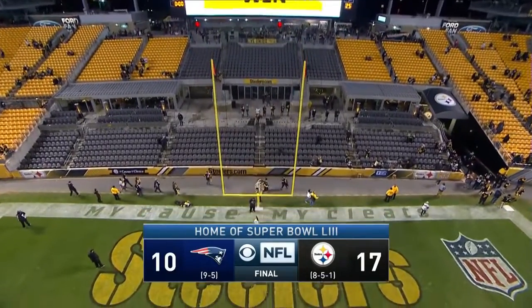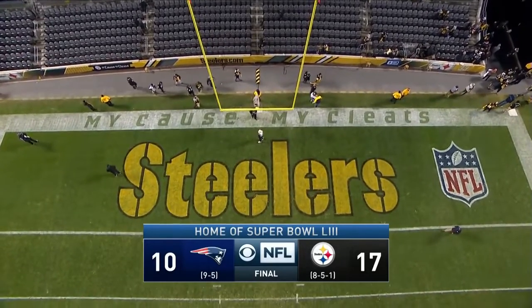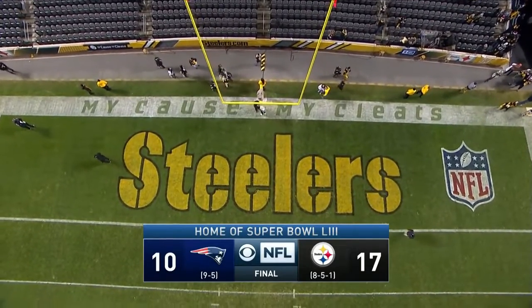By the way, Jalen Samuels, their rookie running back, had 20 rushes for 143 yards — another big story for the Steelers as they end their three-game losing streak.